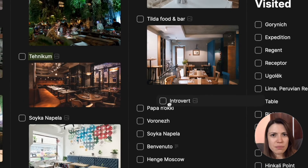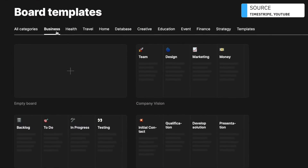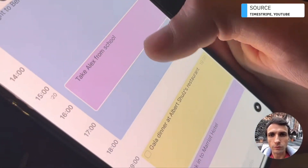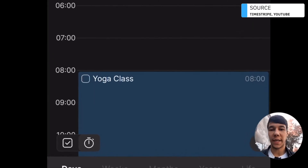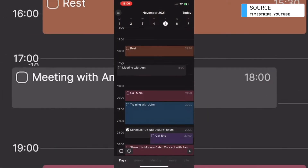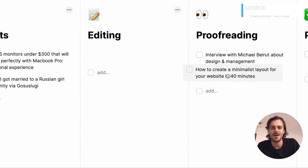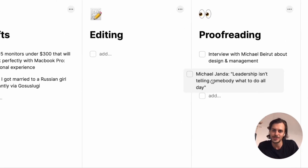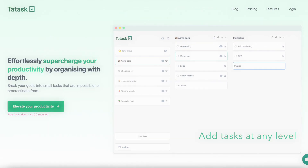I quite like Time Stripe for personal to-dos, because sometimes we forget the long-term picture — what we need to get done today is clear, but we lose sight of how smaller tasks connect to larger goals. Time Stripe does a pretty decent job of that, along with a few other abilities that are a bit contrarian to some of the to-do apps you may have seen in our other videos.